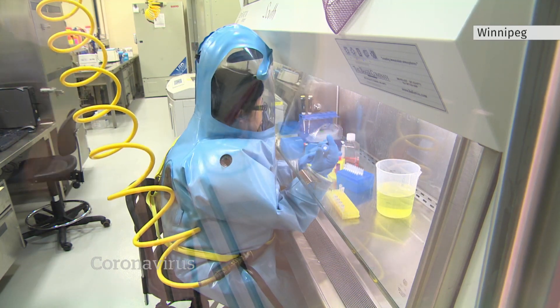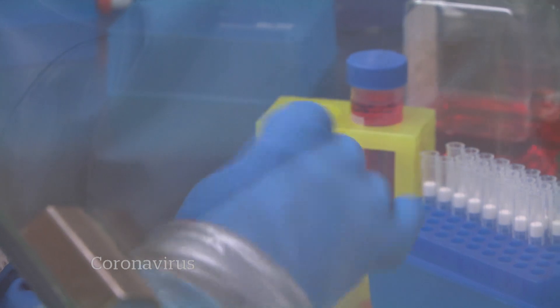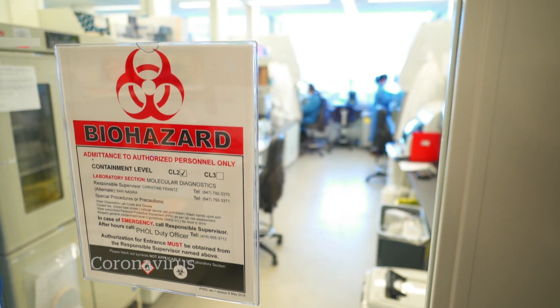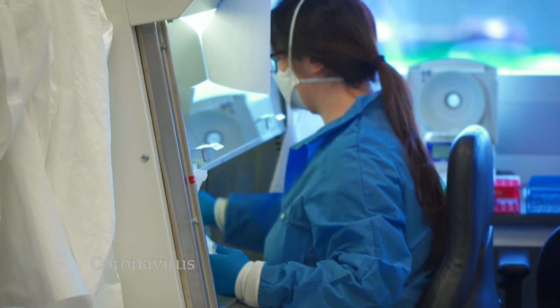Every sample tested for the new coronavirus is then being sent to the National Microbiology Lab in Winnipeg. Labs across the country are now working 24 hours a day, expecting that at some point there will be a positive match for the new coronavirus.